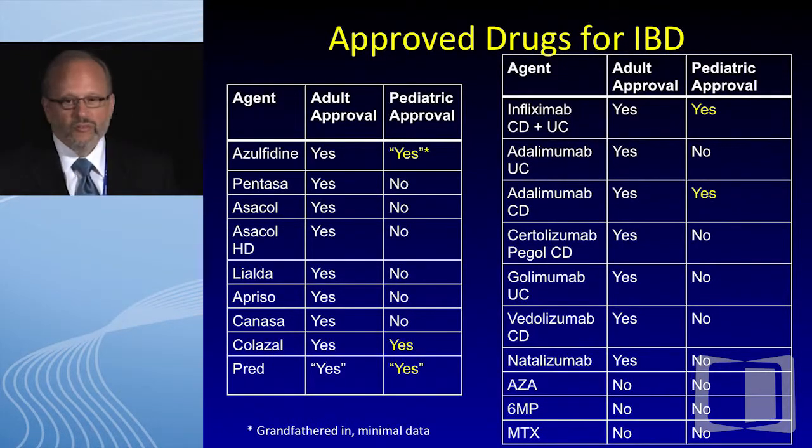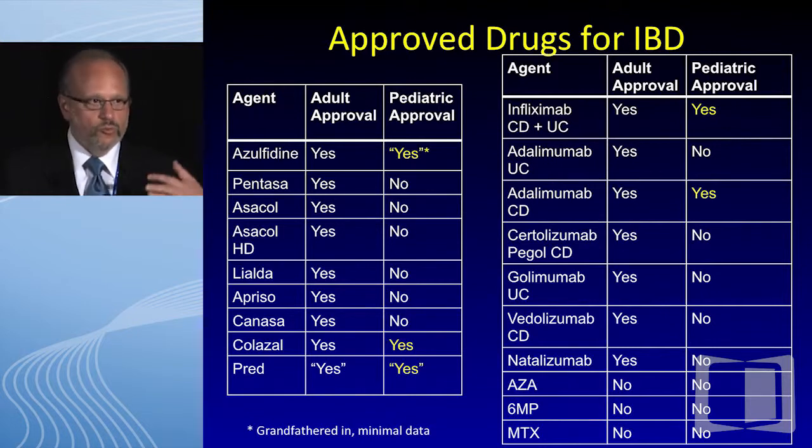Why do we like these agents as pediatric IBD folks? When you look at the ever-growing armamentarium — spending so much time this weekend learning about new drugs — at the end of the day, we have very few actually approved in pediatrics. Grandfathered in is prednisone, but none of us really want to use it. There's sulfasalazine, Colazal which has approval in pediatric UC, and now two anti-TNFs: infliximab for both UC and Crohn's, and adalimumab for pediatric Crohn's.